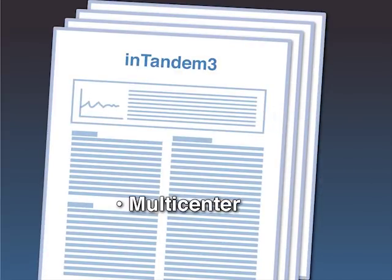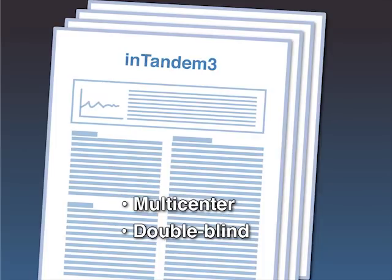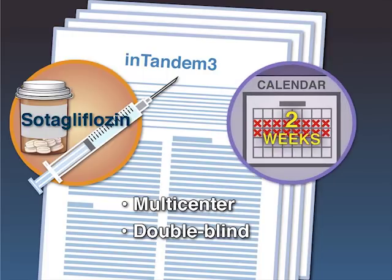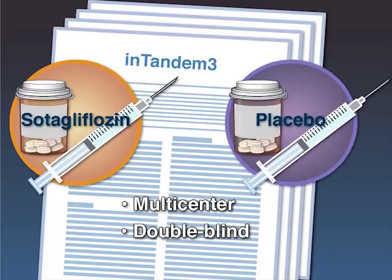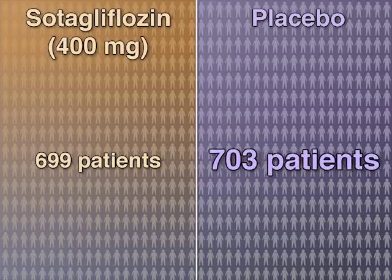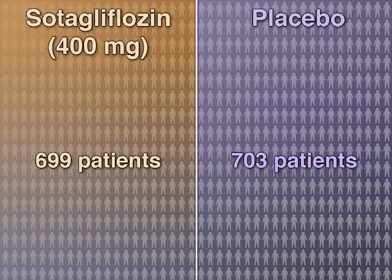In Tandem 3, a multicenter double-blind trial tested whether the addition of sotagliflozin to insulin therapy would improve glycemic control and reduce complication rates in patients with type 1 diabetes. After a 2-week run-in period on placebo, 699 adult patients were randomized to receive sotagliflozin and 703 to receive placebo for 24 weeks.